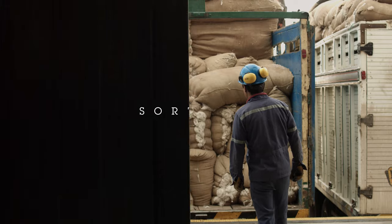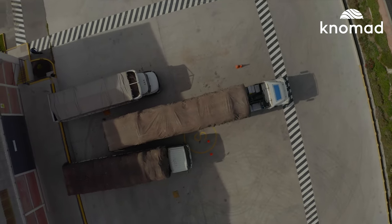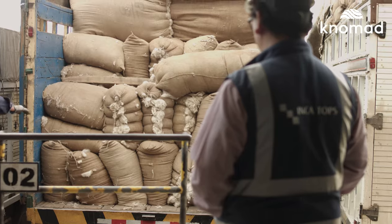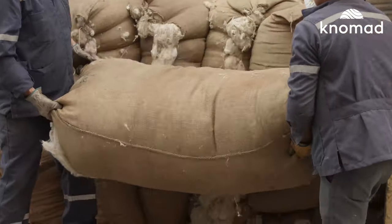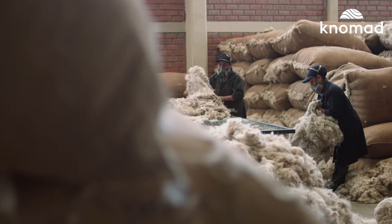Sorting. Shorn alpaca fiber is received at the mill in large bundles. Because each animal's fiber naturally grows in different grades, it must be hand sorted into grades of softness.